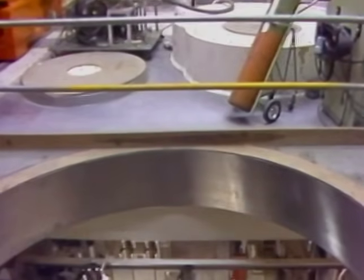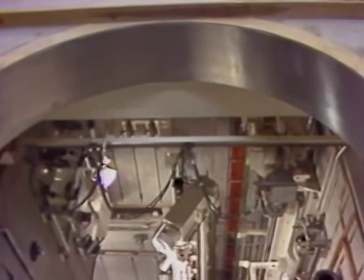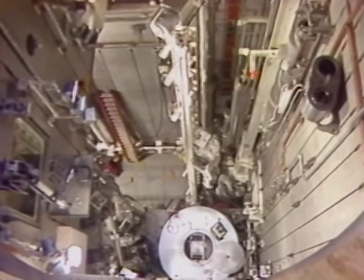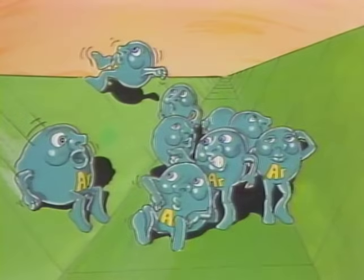Argon is used as a cover gas and as a buffer between seals in various places throughout the FFTF. Since it is heavier than air, any argon that might leak may sink and concentrate in low-lying areas.